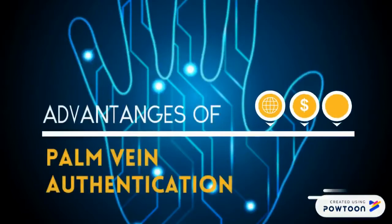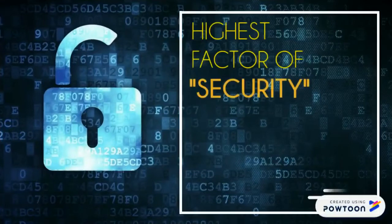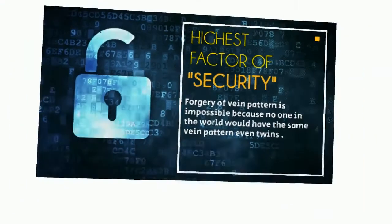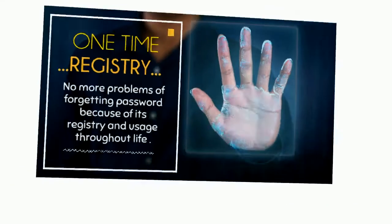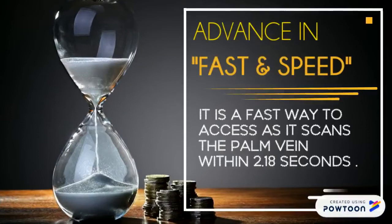Advantages of palm vein authentication: Higher spectrum of security — forgery of a vein pattern is impossible because no one in the world has the same vein pattern, not even twins. One-time registry — no more problems of forgetting passwords, as registration is used throughout life. Fast access — it scans the palm vein within 2.18 seconds.